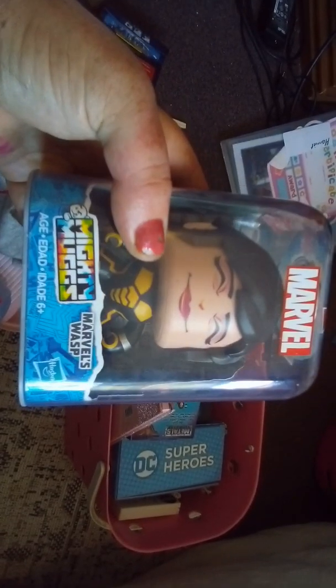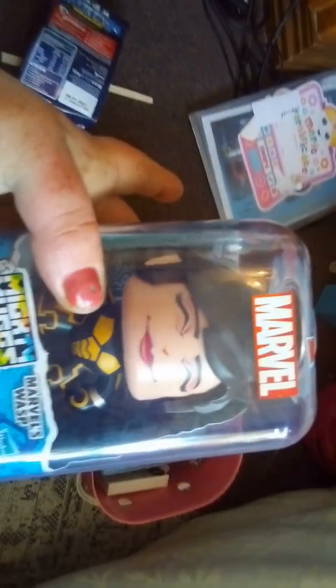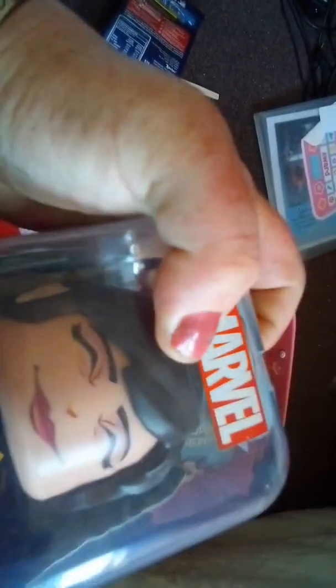I got die-cast metal Wonder Woman. I love this one because I have a few friends - Katana and Bobby will be very hard to find. So Poison Ivy one too.